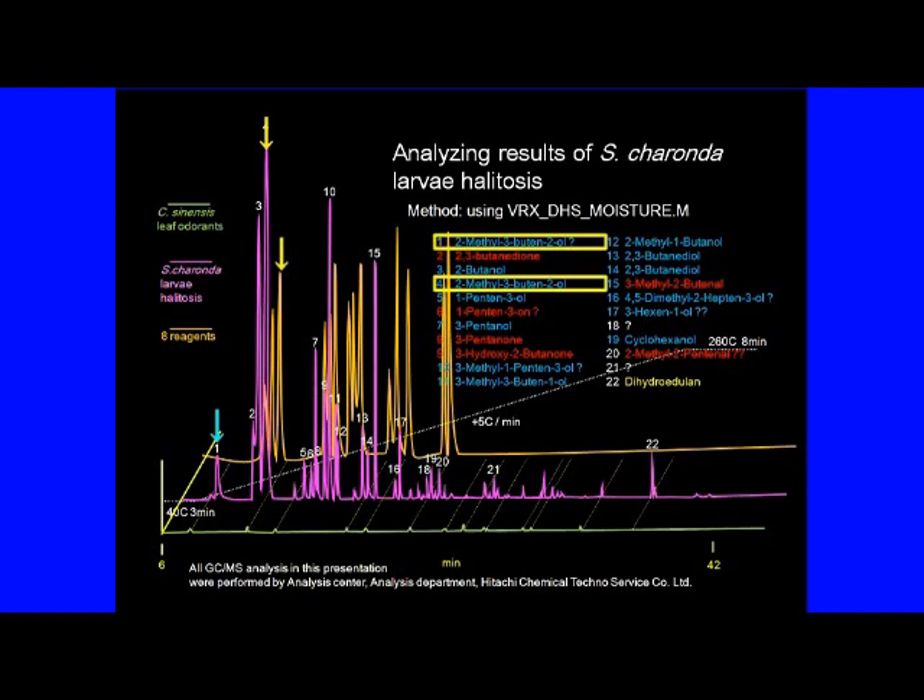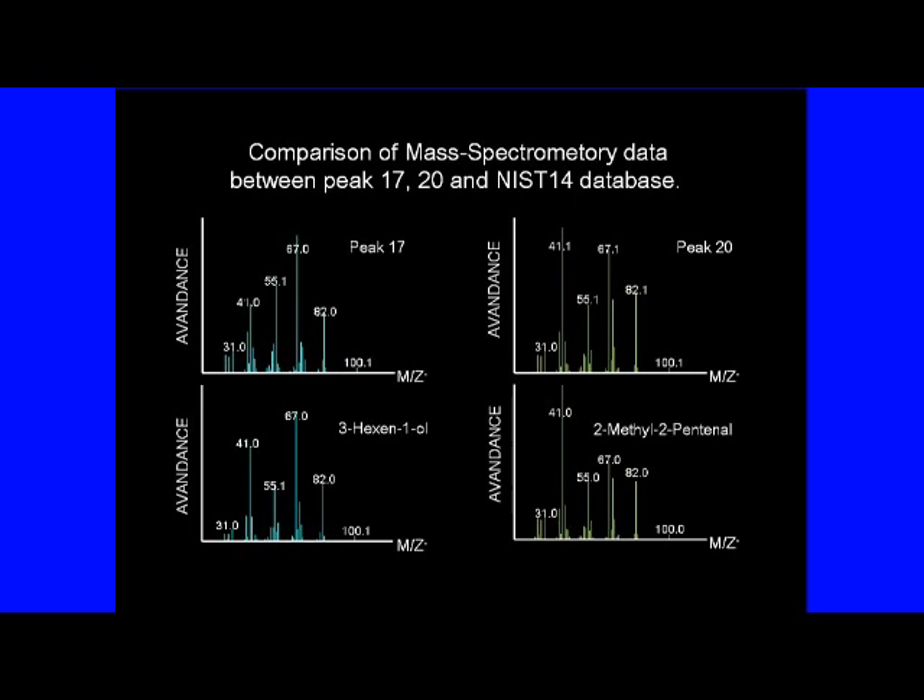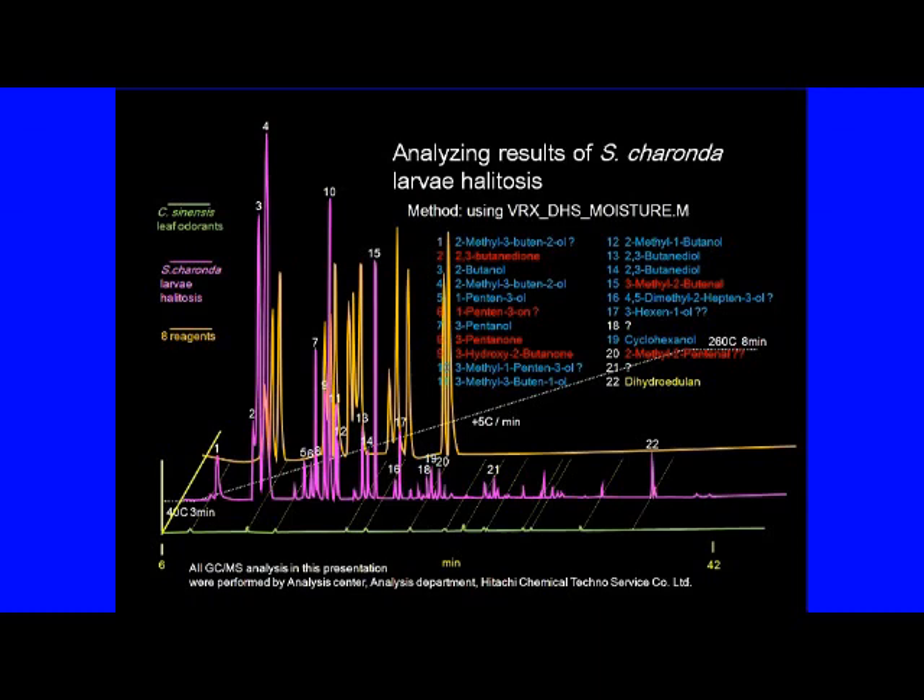It was confirmed that compounds 1 and 4, considered to be the same substance, were correctly estimated because the reagent data and the gas chromatograph result for 4 were in agreement. On the other hand, the results of mass spectrometry of 1, 17, and 20 were in good agreement with the reagent results, indicating that the basic structure could be estimated correctly. Therefore, these materials were considered to be structural isomers of the presumed material. In subsequent examination, 1, 17, and 20 were removed. Similarly, 13 and 14, determined to be the same substance, had three stereoisomers in the estimated 2,3-butanediol, and the reagents used in the experiment are a mixture of these, and the results of these gas chromatographs were in agreement with the sample results, confirming that these peaks were estimated accurately.